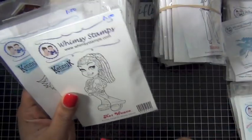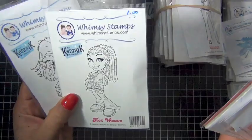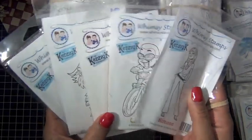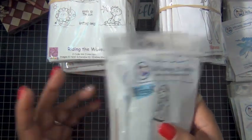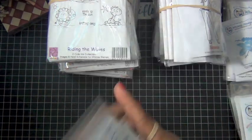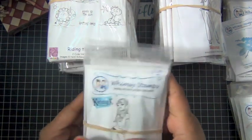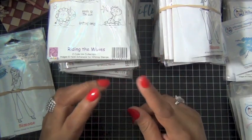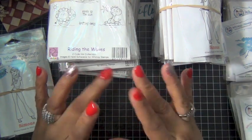I ended up with duplicates. This one I actually owned before and purchased again — it was a dollar, and she's so cute. I ended up buying two of some of the stamps, so I'm probably going to put them in giveaways and stuff like that. But thank you guys for watching. Check out WhimsyStamps.com to see if you can grab some of the deals. Again, thanks for watching — see you guys next time. Bye!